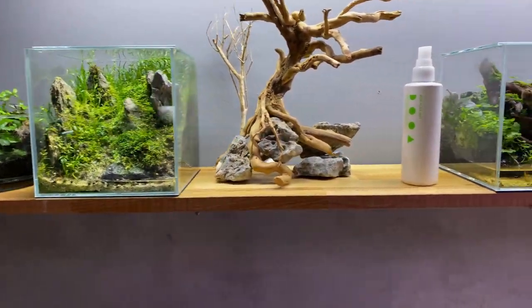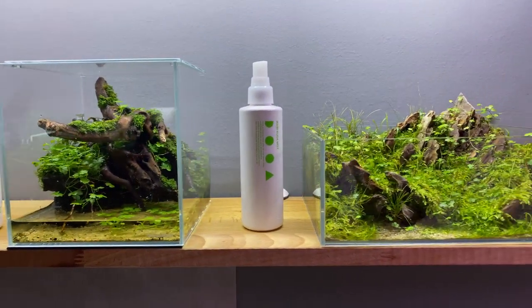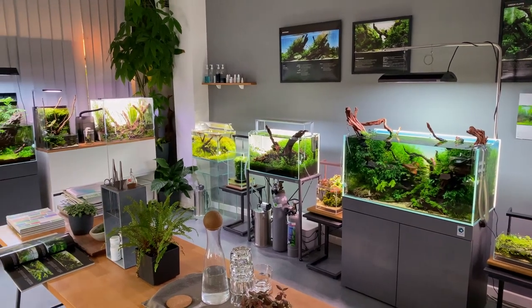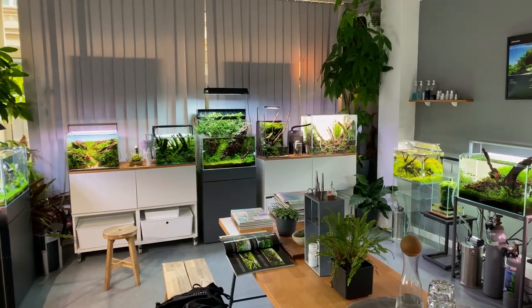That was a tour of Liquid Nature — an incredible aquascaping store and studio with beautiful display tanks. This store has the most display tanks I've ever seen. Hope you guys enjoyed the tour — make sure you follow Liquid Nature on social media, links are in the description below. Thanks for watching, I'll see you guys next time.